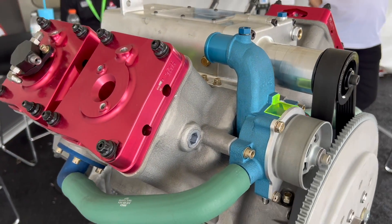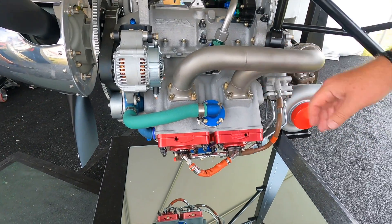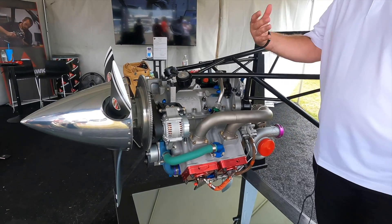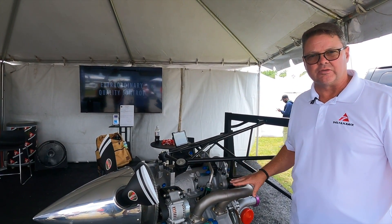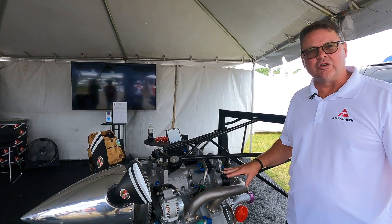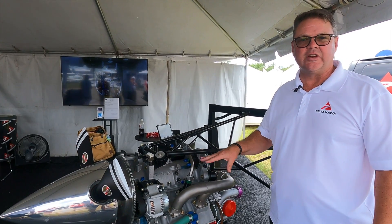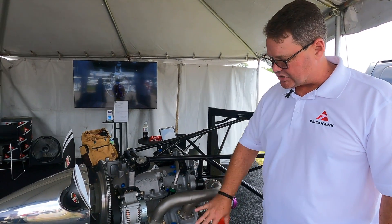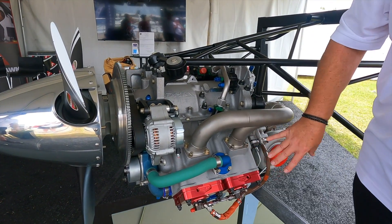Beyond the four-cylinder variants at 180, 200, and 235 horsepower, we've also announced a higher-range six-cylinder version. This gets us into the 300 to 350 horsepower range, and we're in the process of finishing its development. It will use the same cylinder technology we already have, just adding two additional cylinders.